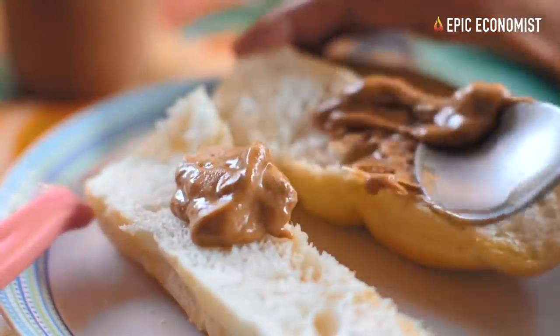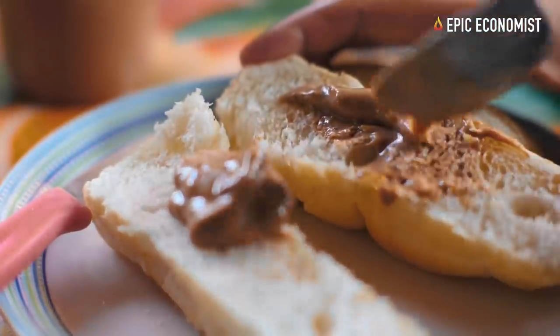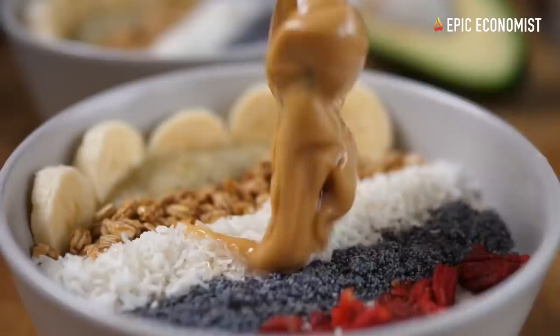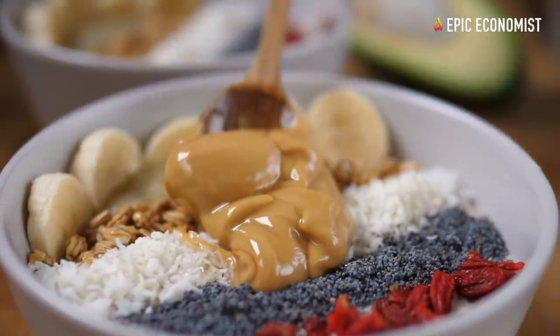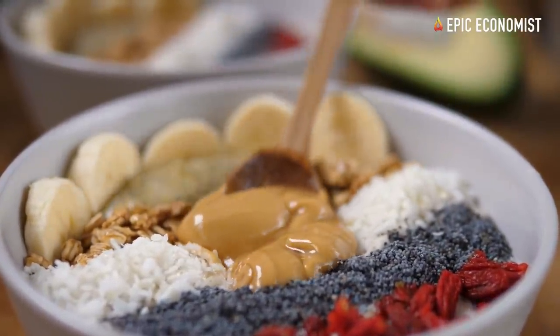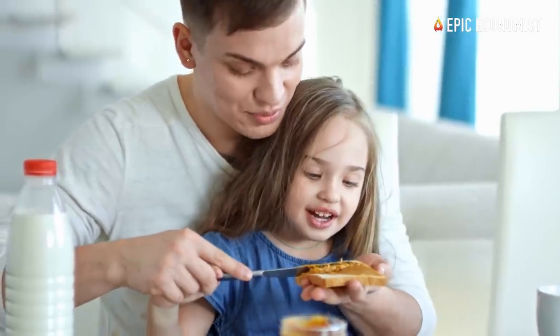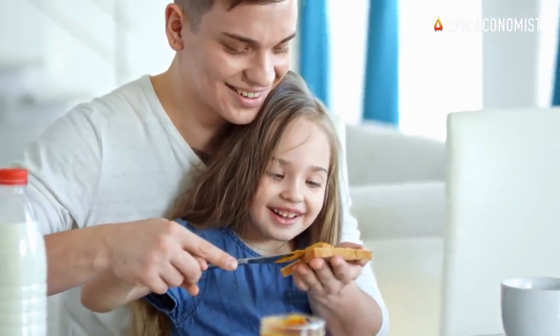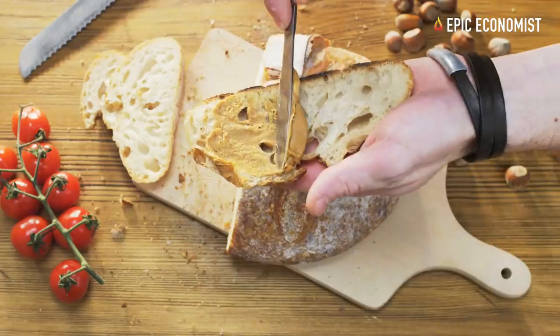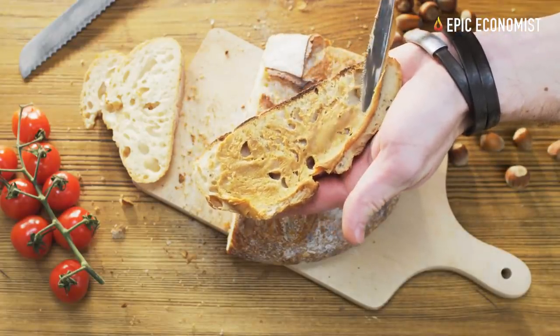Number twelve: peanut butter. Everyone loves peanut butter — it's one of the first items to disappear from store shelves when people hear about imminent food shortages. It's a great source of fats and protein. One single serving contains 190 calories, 16 grams of fat, and 7 grams of protein, and of course it tastes amazing. One 40-ounce jar contains about 34 servings and costs roughly $5.44, so you pay 16 cents per serving.